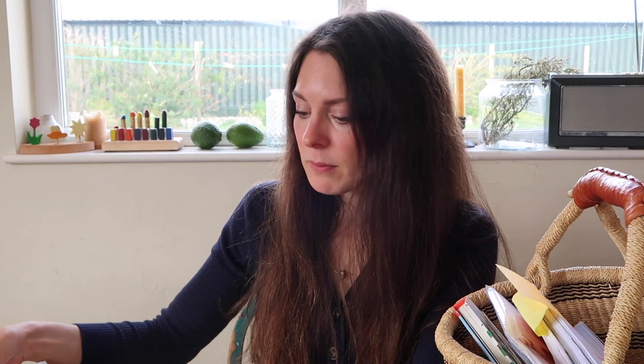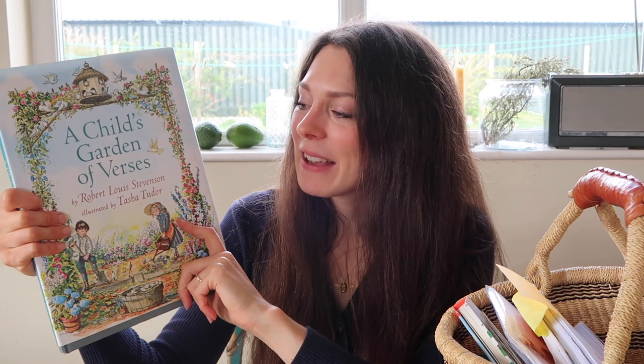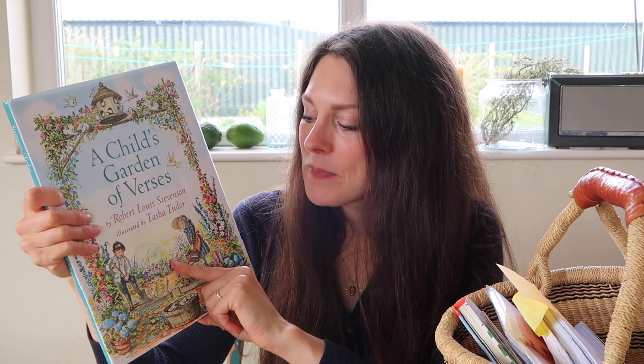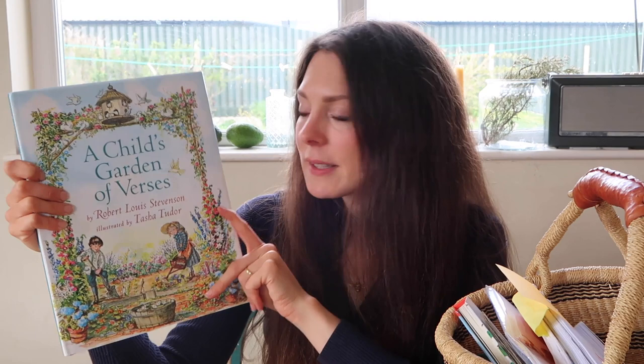There's some seasonal poetry like Wintertime. Obviously this was written a really long time ago, so bear that in mind. Some of them refer to his nanny, because he actually wrote this book for his nanny — his actual nanny who looked after him — and he refers to her a lot. It's a real ode to her, which is quite sweet. This would pair nicely with The Secret Garden, either as a movie or a read-aloud. I think it'll be a book we dip in and out of throughout their childhood.